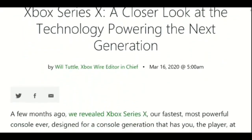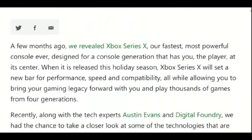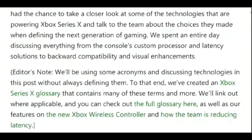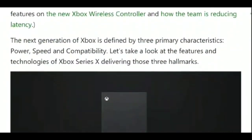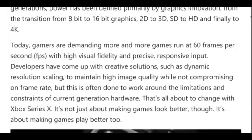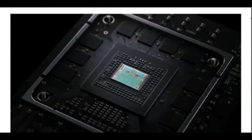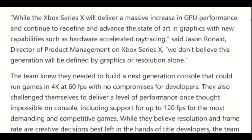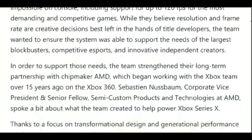That weird SD card-like cutout is apparently an expansion slot. According to Microsoft, this slot will use an Xbox Series X storage expansion card that's custom built in partnership with Seagate and will, claims Microsoft, offer similar speeds that the internal 1TB NVMe SSD will offer on the console.